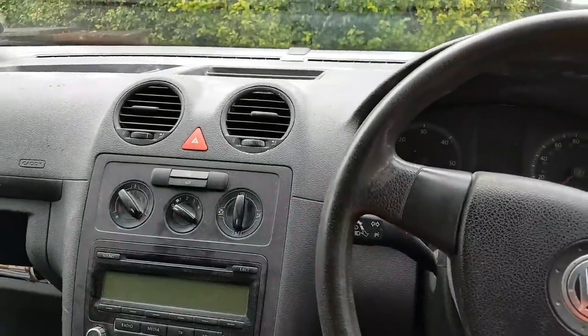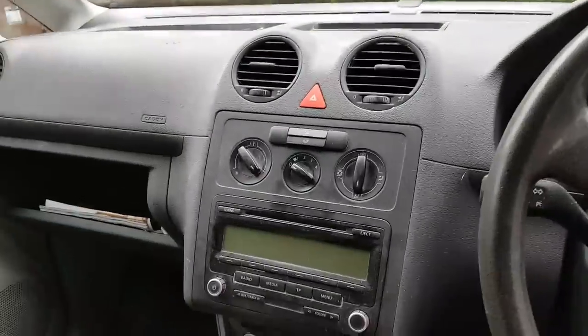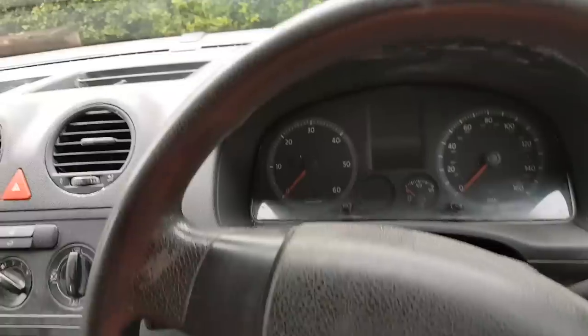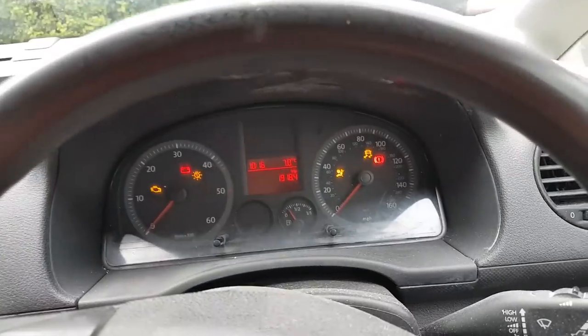Hi everybody, welcome to another video. This video today is on a 2008 Volkswagen Caddy, and this car came to me with two problems which I'm going to show you.